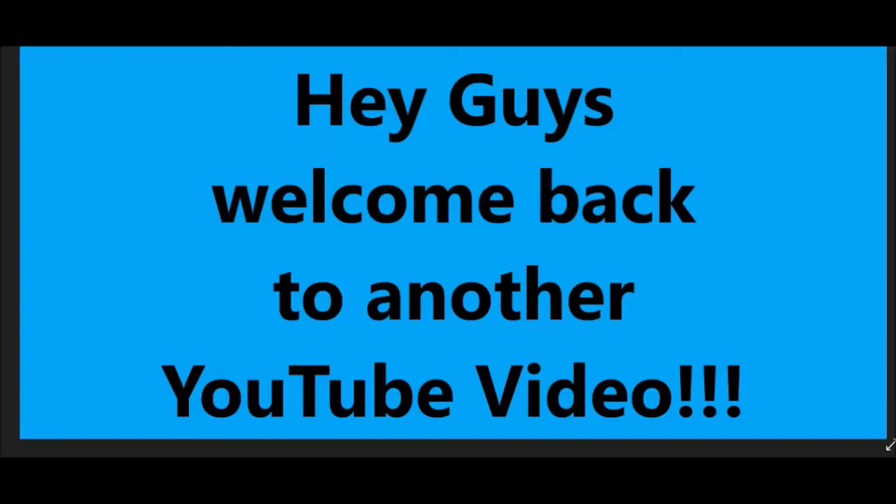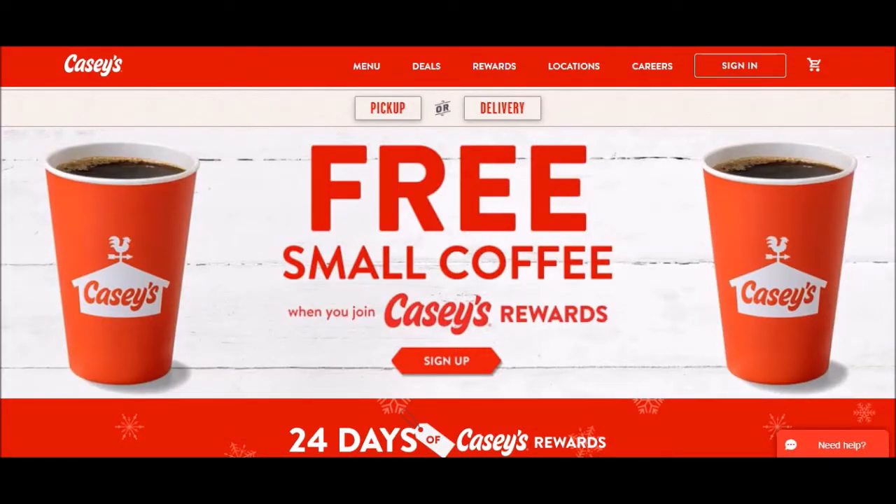Hey guys, welcome back to another YouTube video. So this is December 1st, 2021.